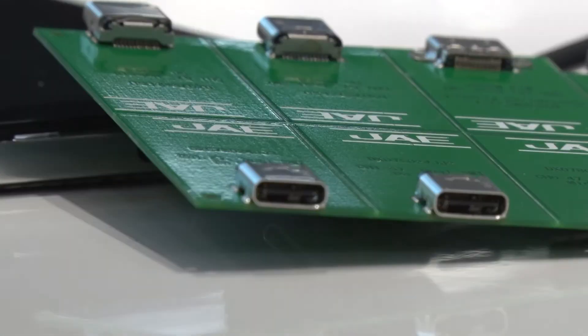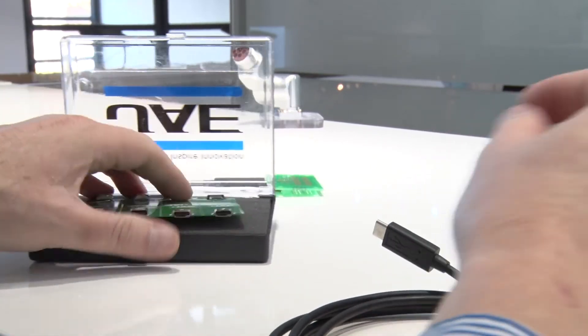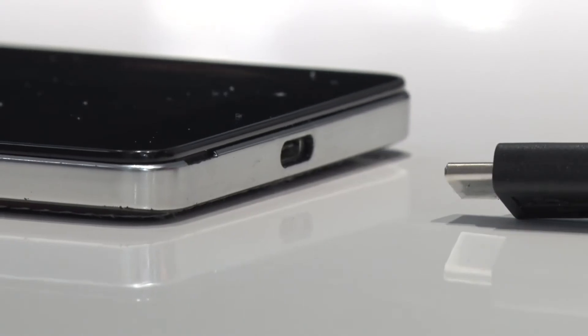USB Type-C is a new product for us in the market from a manufacturer point of view, and even from a consumer point of view it's getting more and more popular — even in industrial and automotive markets. We have a lot of RFQs coming in and a lot of interest from customers, so we see big demand, and with our DX07 series I think we can fulfill the requirements of the markets.